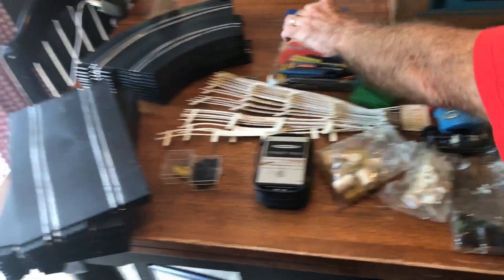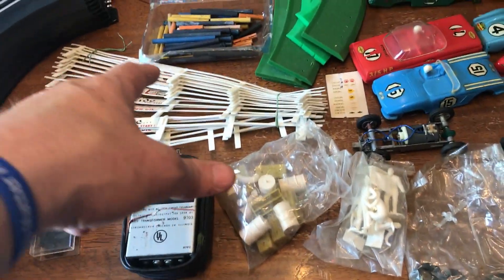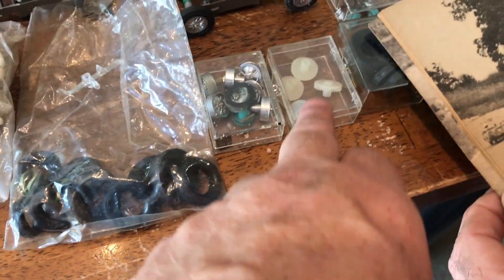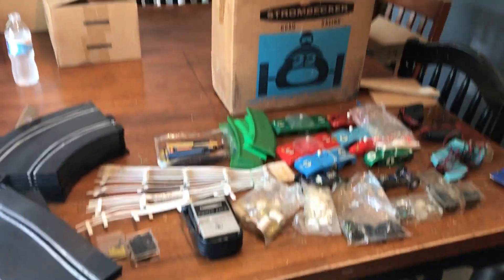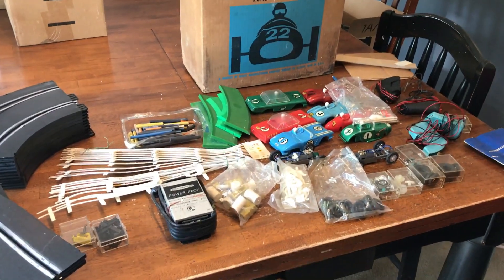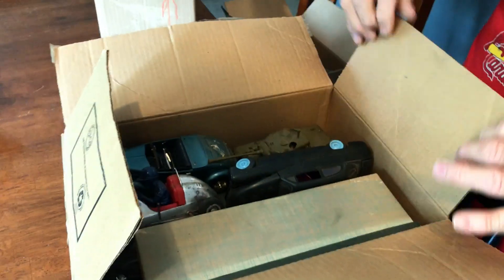I had to show this to you — we got it all spread out: the track, the rails, the cars, tires, extra rims, extra gears, two sets of controllers, the power pack. Bob thinks maybe I'll get my money back on this. I know I haven't shared how much I paid yet — I'll get to that at the end. Looks like there's more racing stuff — I see one racing car, and it looks like it's metal.